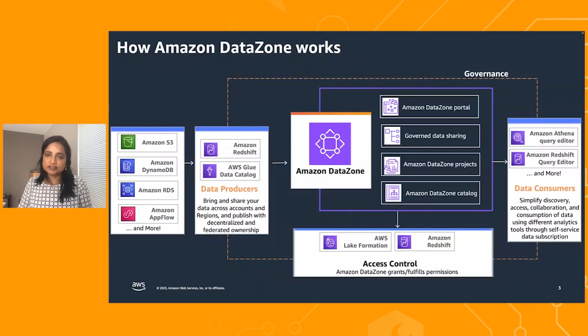And lastly, there's the data portal — a central place for all producers or consumers to share data, find data, understand it, request access to it, and quickly jump to the tool of your choice.